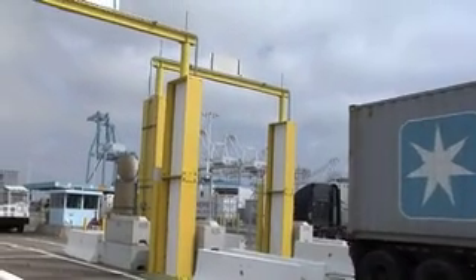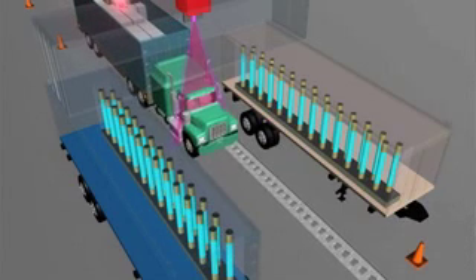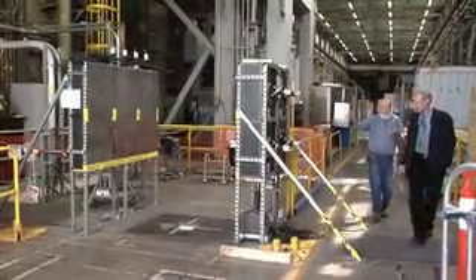But not all nuclear radiation is the same. Some kinds require detectors that would be too big to install even here. The next step is a kind of neutron bomb to blast every truck with a beam right out of Star Trek. We call it the nuclear car wash. This is the first one, at Lawrence Livermore National Laboratory.